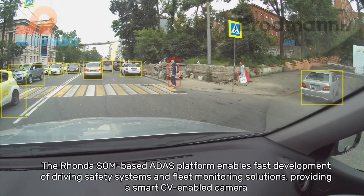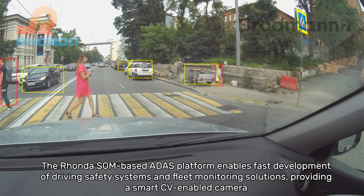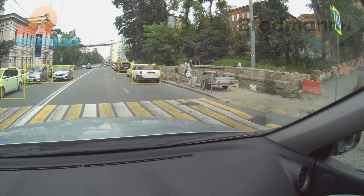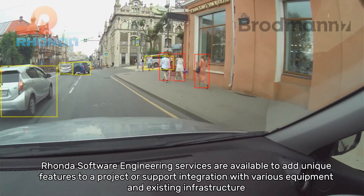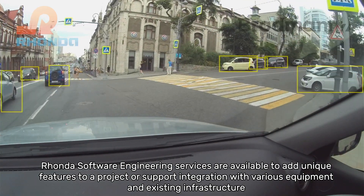The Ronda SOM-based ADAS platform enables fast development of driving safety systems and fleet monitoring solutions, providing a smart CV-enabled camera. Ronda Software engineering services are available to add unique features to a project or support integration with various equipment and existing infrastructure.